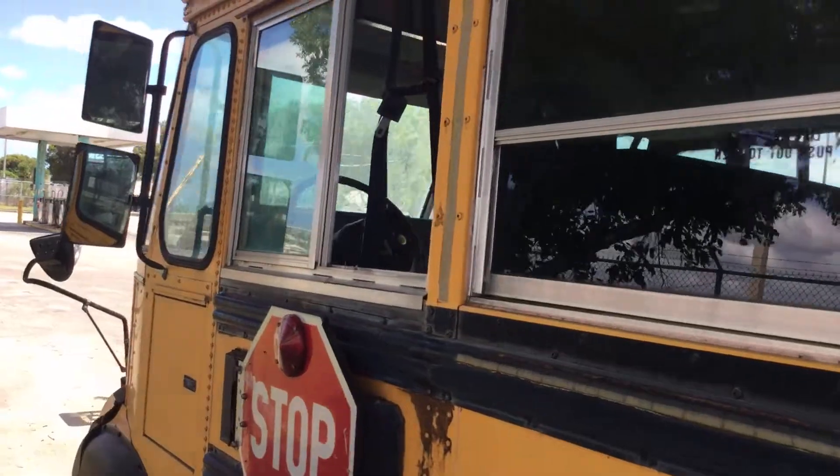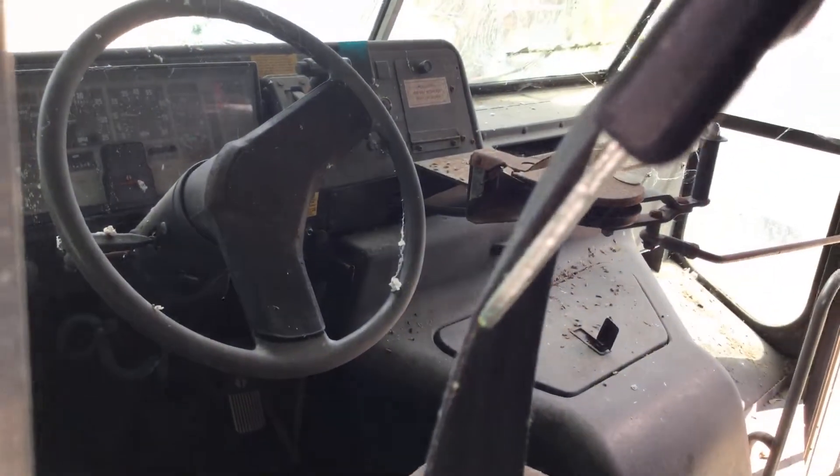This side mirror here — the window was open. The seat and the dashboard are very dirty. Let me go around and I'll show you.